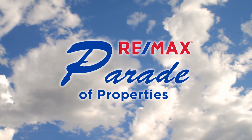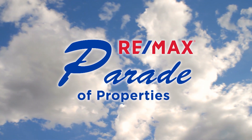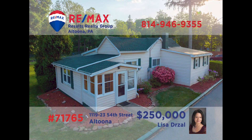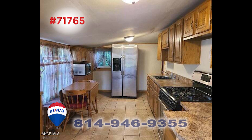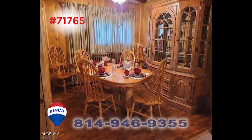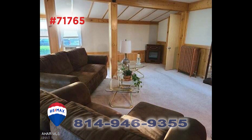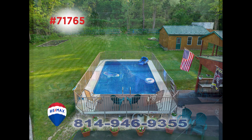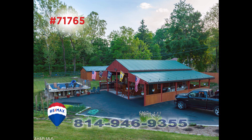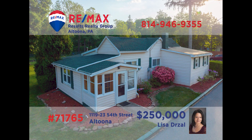Welcome back to the RE-MAX Parade of Properties. Here's a home in Altoona that's simply built for entertaining, presented by Lisa Drossel. The main home includes a kitchen with tile floors, a formal dining room for special meals, and a sunny living room with a skylight. There's an open-air deck as well as a large swimming pool. For your friends, there's a guest house with carport parking, along with a separate two-car garage and a pavilion. Contact Lisa for an exclusive tour.